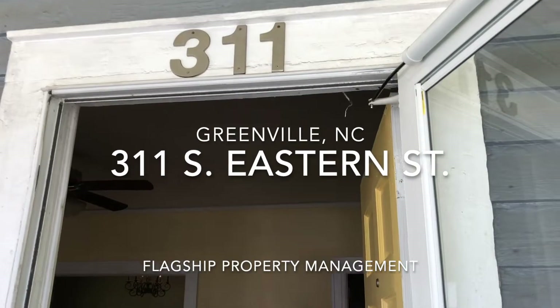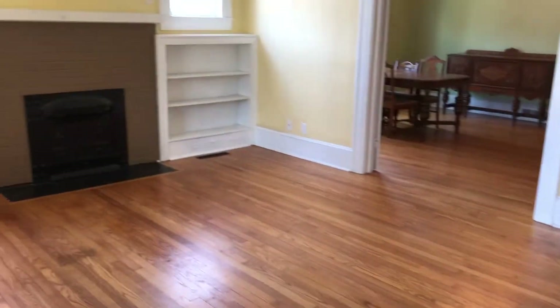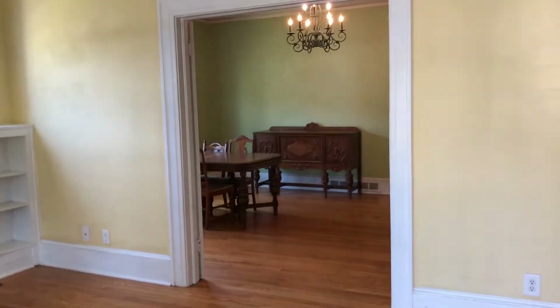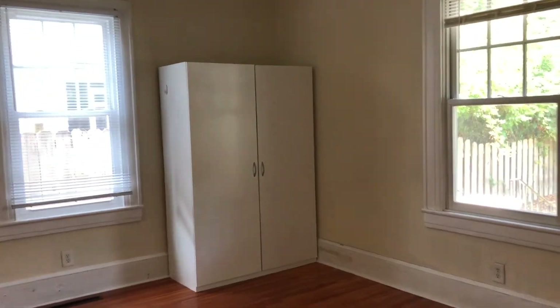Here we are at 311 Southeastern Street. We walk into a nice spacious living area with built-ins beside the fireplace, which leads into a formal dining as well as a hall and a front bedroom. There is extra closet space, especially being the age of the house.